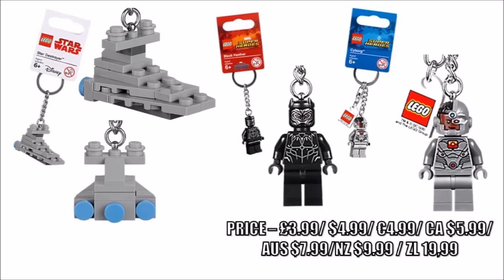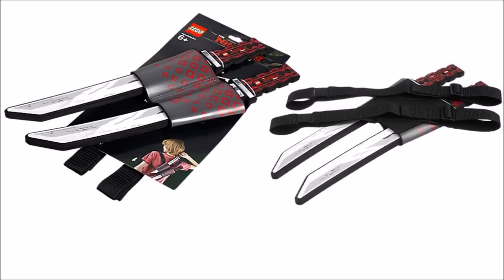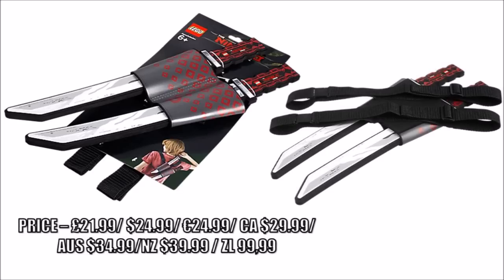Now if keychains aren't your thing, there's quite a few novelty items for the LEGO Ninjago movie, like the soft foam Kai's katanas with a sheath, which have a strap so you can put them on your back — they'll be great to wear if you want to become the ninja.